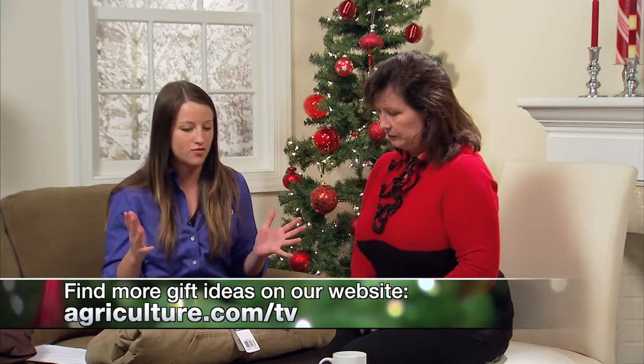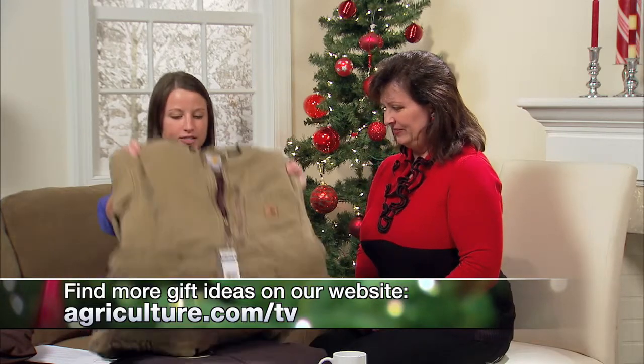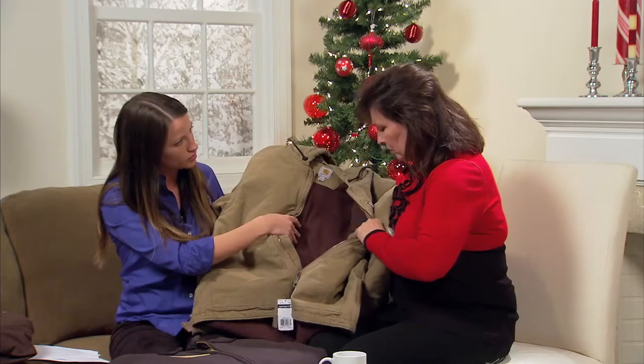In almost every farmer's closet you can find some sort of Carhartt item, so I have a few new things from Carhartt this year. This is the Carhartt Chapman Jacket. It's designed to be two things: first, it's a very warm heavy jacket made out of cotton sandstone duck, and on the inside it's a mid-weight polyester, so it's going to be warm on the outside but very comfortable and cozy on the inside.